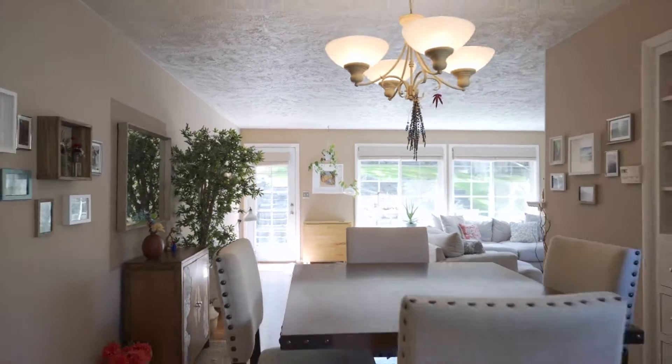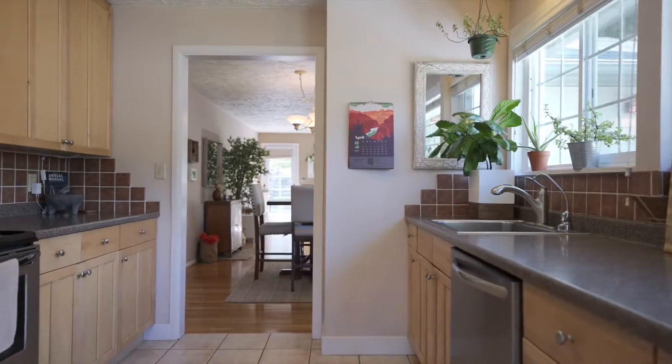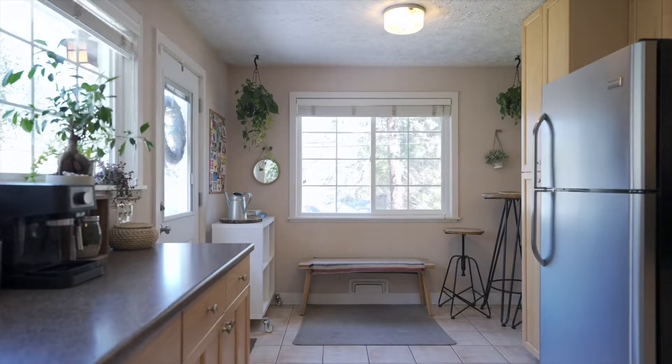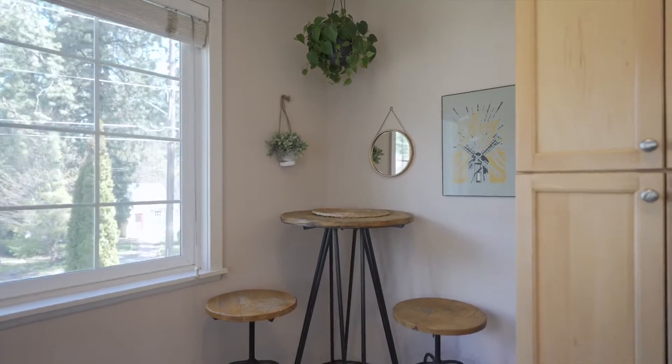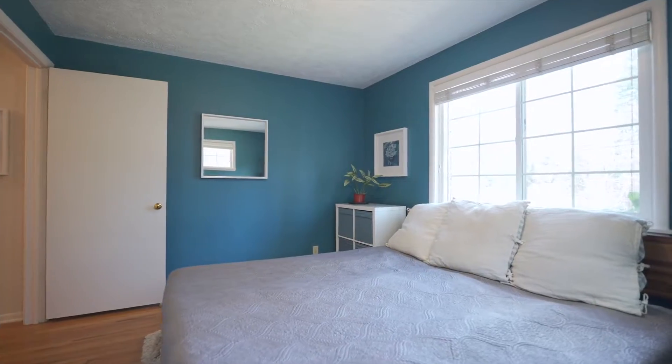Right off the living room is the dining room, complete with original built-ins, and a spacious kitchen with stainless steel appliances and a little nook for a second eating space or perhaps some shelving. Down the hall are the three main floor bedrooms and a full bathroom.